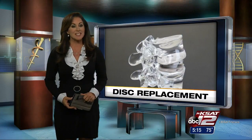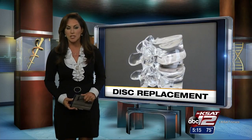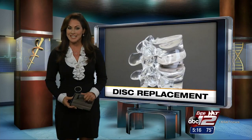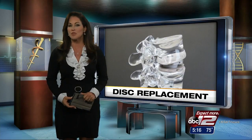In the health beat, for the first time in 10 years, people with chronic back pain now have a new option to get them back on their feet. The FDA recently approved the newest generation of artificial lumbar discs, and some patients who have gotten these implants say the results are life-changing.